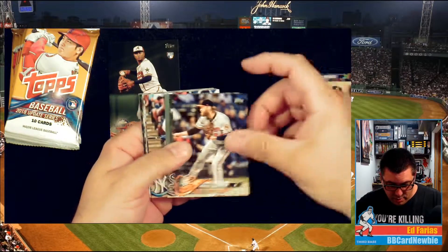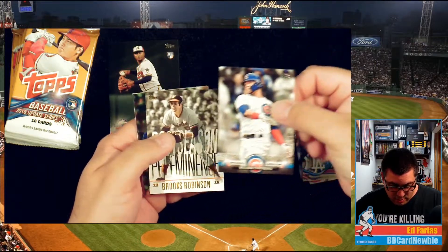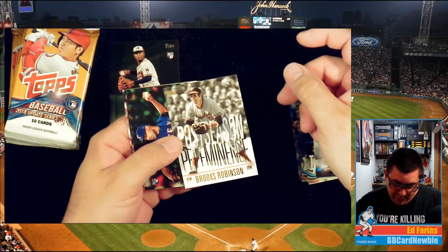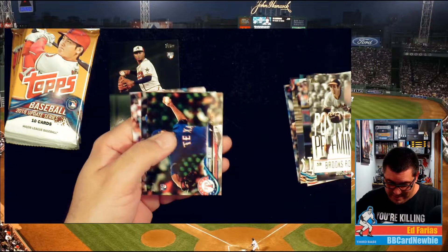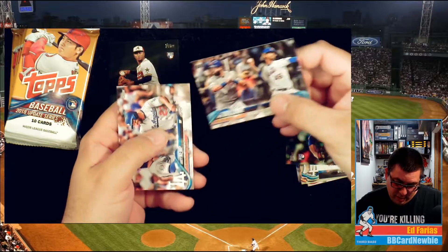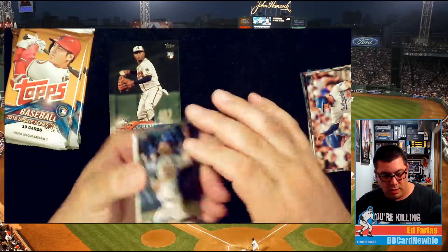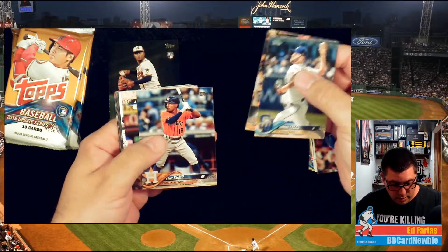Shane Bieber rookie card. Daniel Palka. Giancarlo Stanton. Wilson Contreras game changers. Some Prominence cards — Brandon Mann, Jerrison Bautista, Luis Guillorme, and a Matt Kemp. Jordan Lyles, there's a George Springer All-Star card, Tony Kemp, Luis Severino.